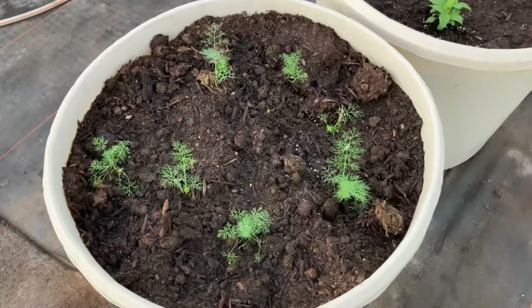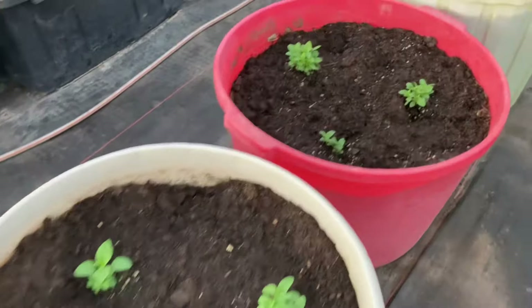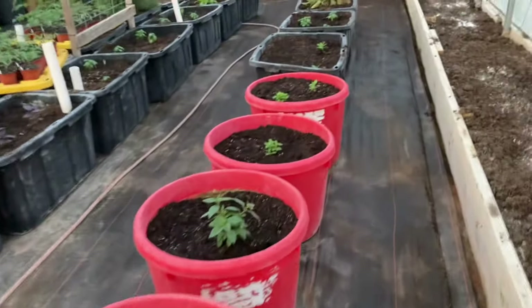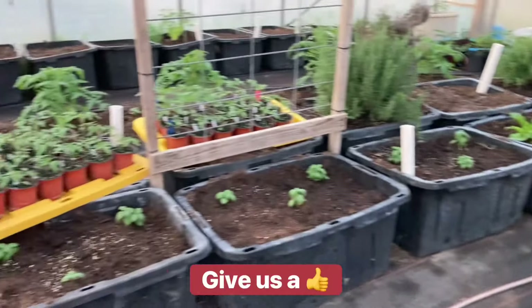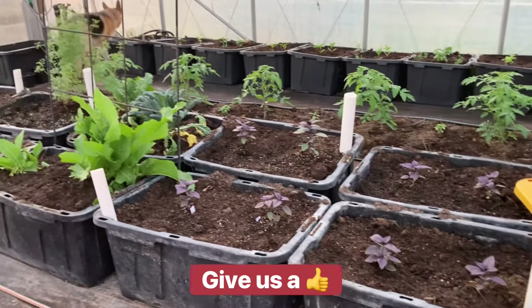I have to come in here and check on my herbs. Let me show you what I did last weekend. We've got dill planted, we've got holy basil, more holy basil, Thai basil, more holy basil. Oh my goodness. You can see most of my tubs in the little high tunnel are planted, but there's still room for more.